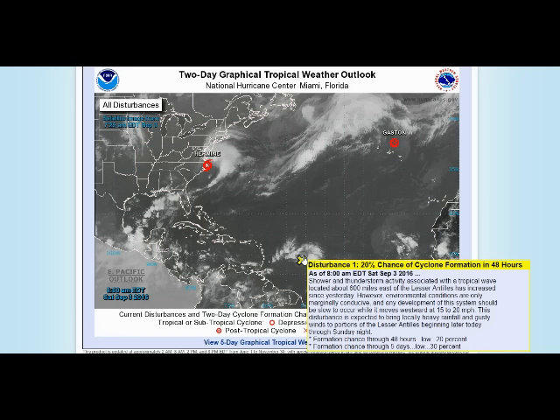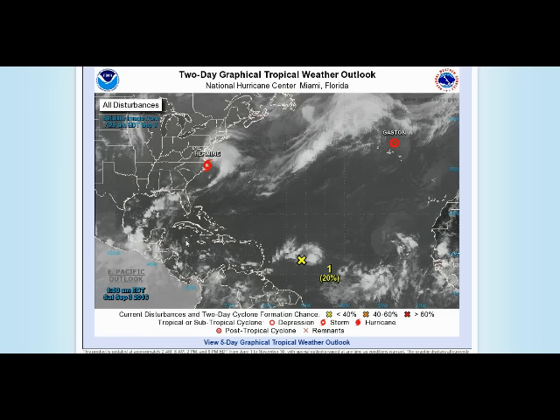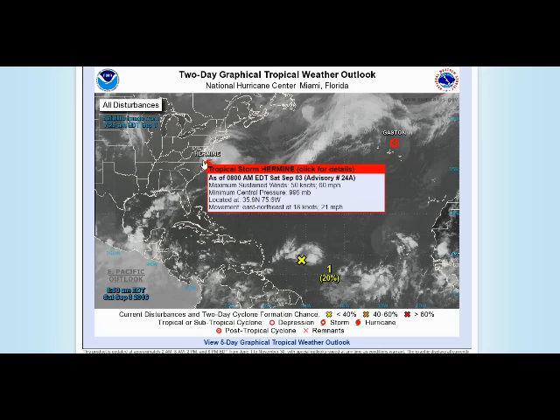We also have INVEST 92L east of the northern Leeward Islands. The National Hurricane Center gives this a 20% chance of developing before it gets into the Caribbean, and then 30% after that. Some of the models do intensify this to a hurricane in the western Caribbean Sea, as it runs into warmer sea surface temperatures and a lot of heat content over there, so we have a lot of time to watch that.